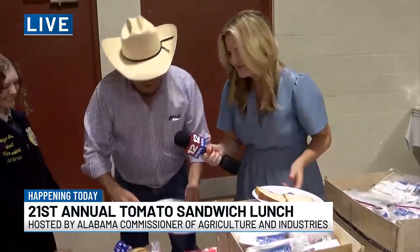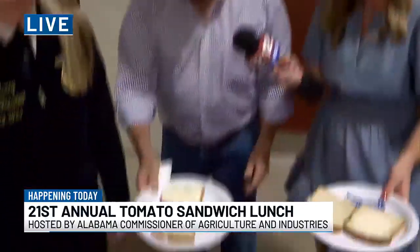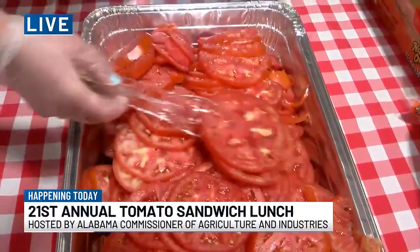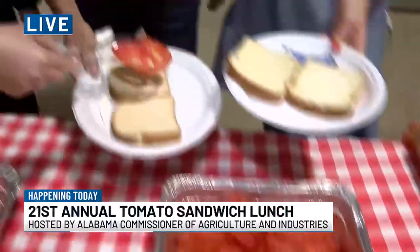Now we're getting started, we're warming up. So we'll get us two homegrown, fine-ripened tomatoes. That is a big tomato right there.